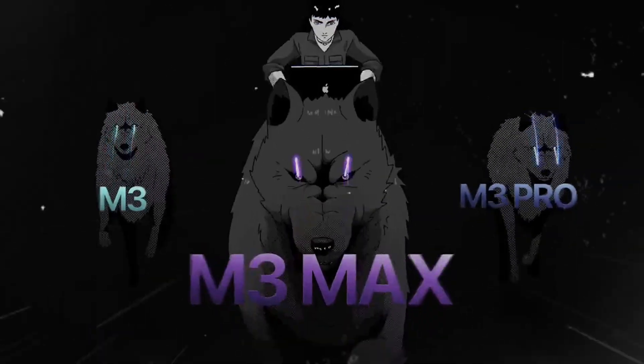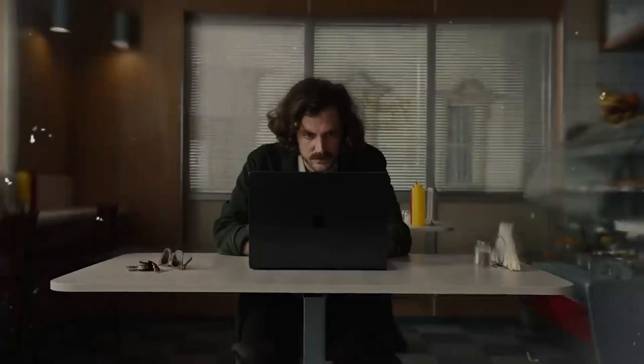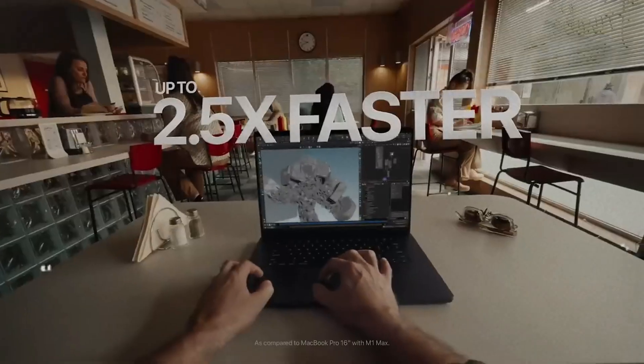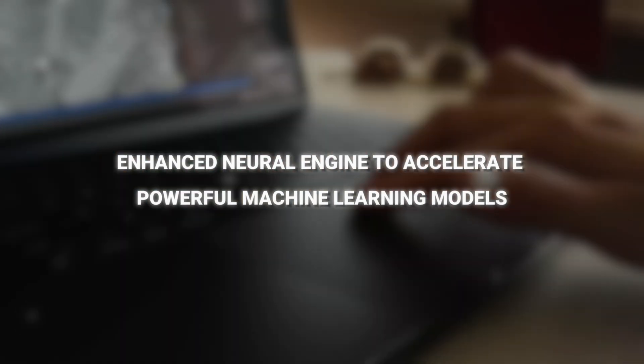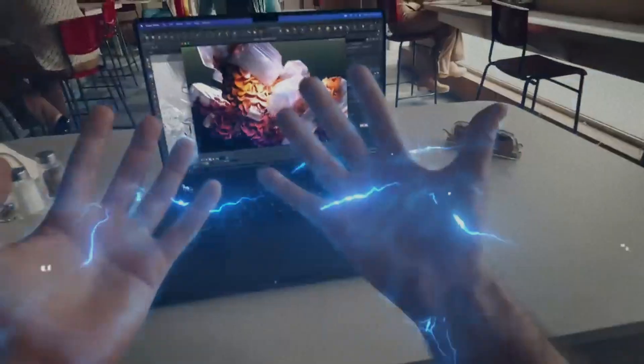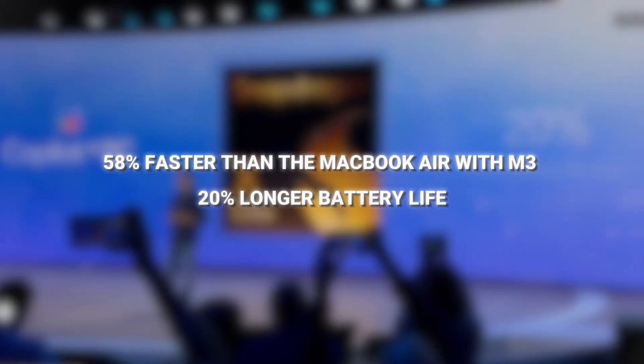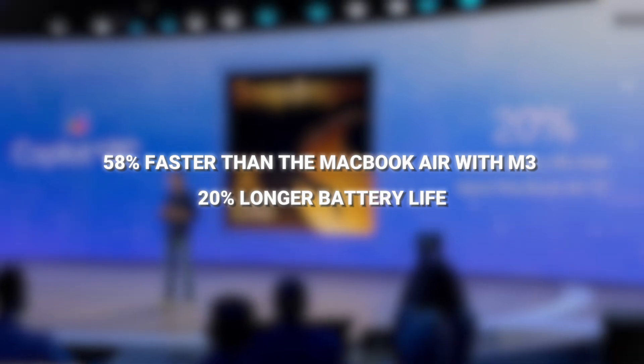On the other hand, the MacBook Pro 2024 is powered by Apple's M3 Max chip. While it doesn't have a separate AI co-processor, the M3 Max has an enhanced neural engine to accelerate powerful machine learning models, which accelerates AI computations across the entire system. Microsoft says the new surfaces are 58% faster than the MacBook Air with M3 and has 20% longer battery life.